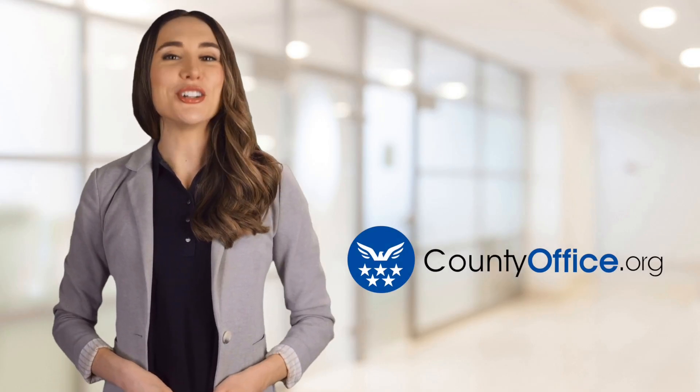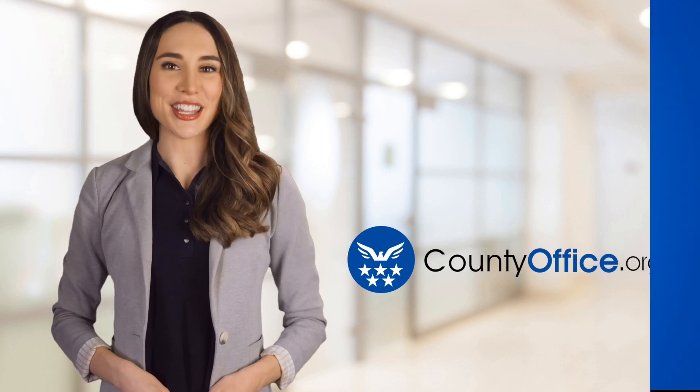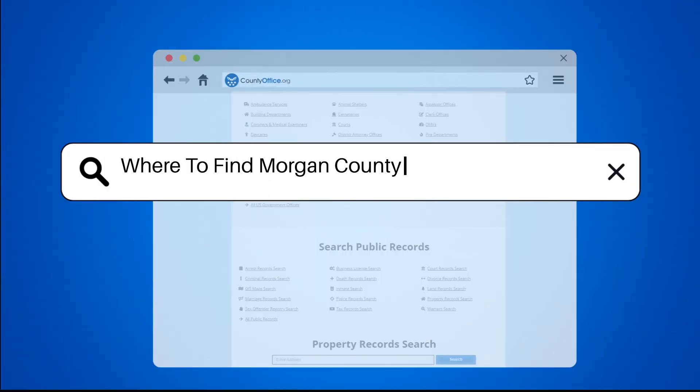Welcome to County Office, your ultimate guide to local government services and public records. Let's get started. Where to find Morgan County, Alabama mugshots?